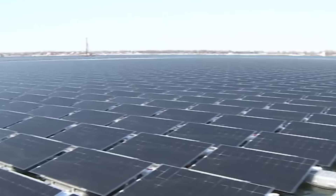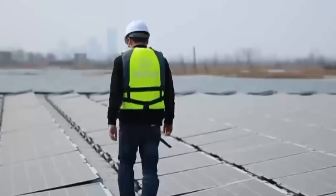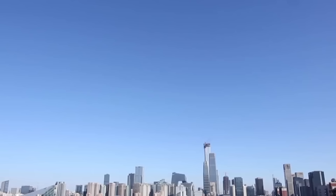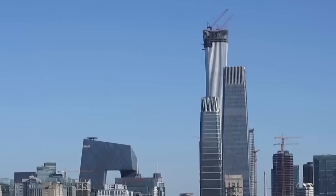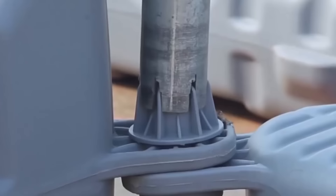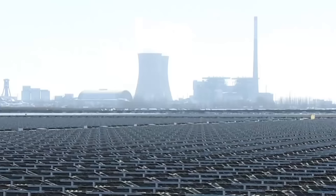This solar plant is located in the city of Huainan in the Anhui province, right above the flooded coal mines. The advantage of such a solar farm is that they produce a large amount of electricity while not occupying a place on agricultural land and other valuable areas. The farm was commissioned in May 2017 and has a capacity of 40 megawatts.